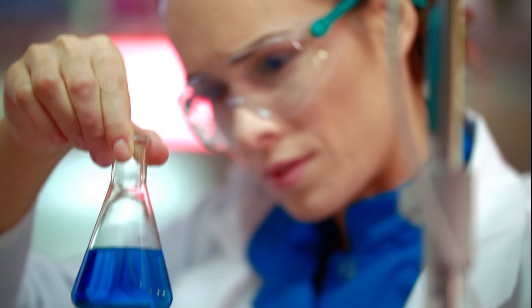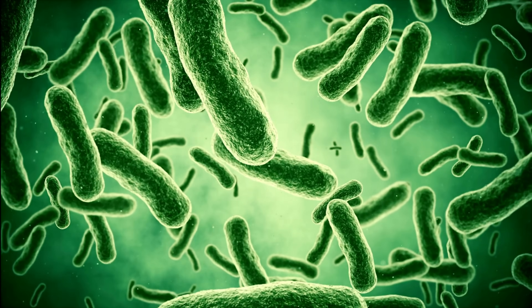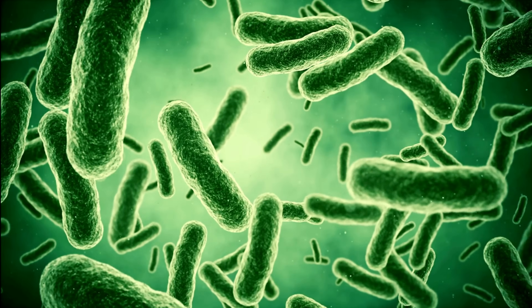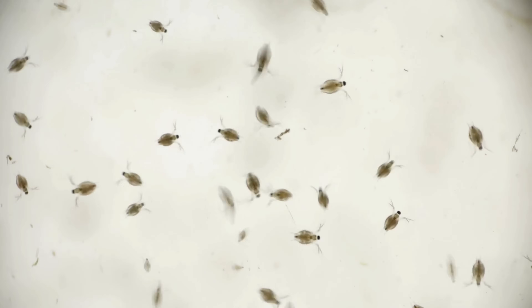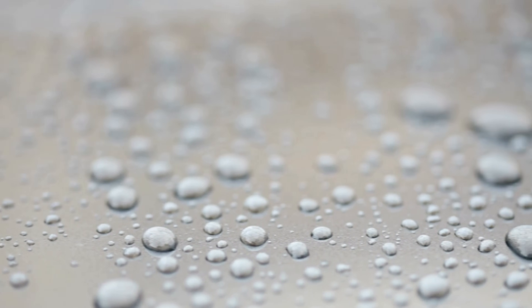We now know that the bacteria responsible for the plague is Yersinia pestis. This bacterium can spread in several ways: through flea bites, direct contact with infected bodily fluids, or airborne droplets in the case of the more virulent pneumonic plague. But in 14th century Europe, medical knowledge was limited. Plague doctors wore their now iconic beaked masks, stuffed with herbs to protect them from miasma — the poisonous air they believed carried the disease. Yet the real cause of the pandemic would remain a mystery for hundreds of years.